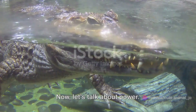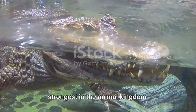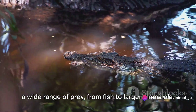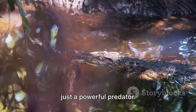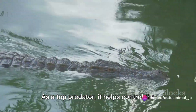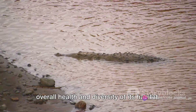Now, let's talk about power. The saltwater crocodile possesses an impressive jaw strength, one of the strongest in the animal kingdom. This power enables it to catch and subdue a wide range of prey, from fish to larger mammals. However, the saltwater crocodile is not just a powerful predator — it plays a crucial role in maintaining the balance of its ecosystem. As a top predator, it helps control the population of other species, ensuring the overall health and diversity of its habitat.